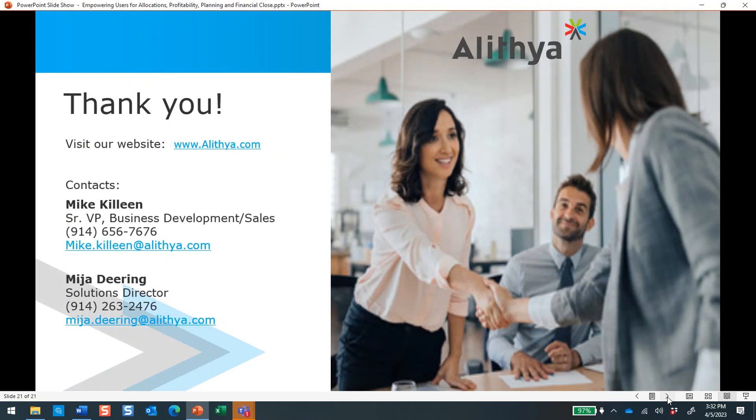Thank you for your time. We've covered a lot of material in two 30-minute sessions, and there's certainly much more out there. You can find additional resources on our Aletheia website, and Oracle has a number of educational resources delivered through YouTube as well as EPM Cloud that highlight specific features and functionality. On behalf of Mija Deering and myself, thank you for your time today. We hope everyone gained insight from this webinar — please visit our website and follow us on LinkedIn for alerts about upcoming webinars, events, and more. This concludes today's webinar.